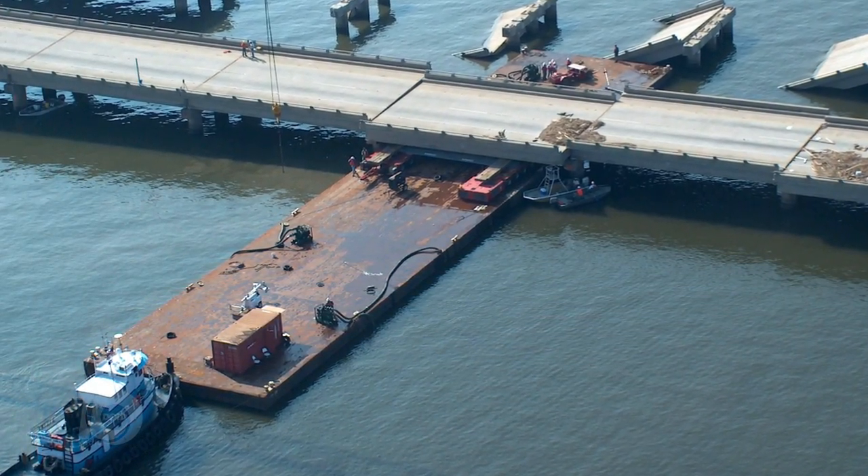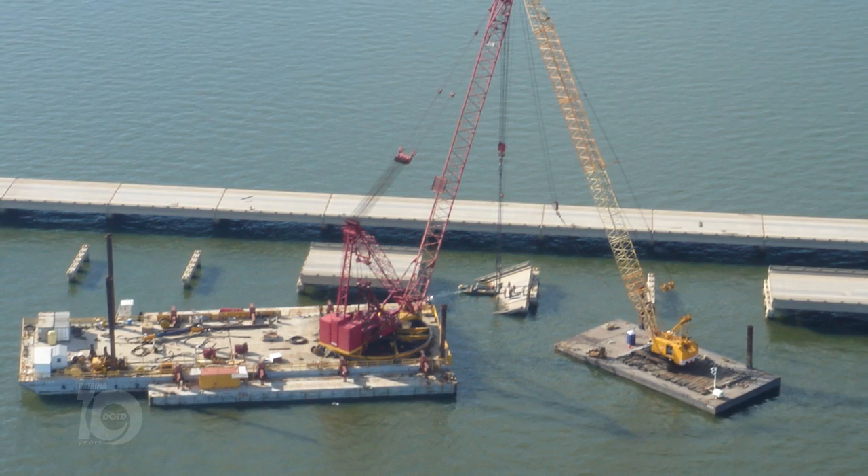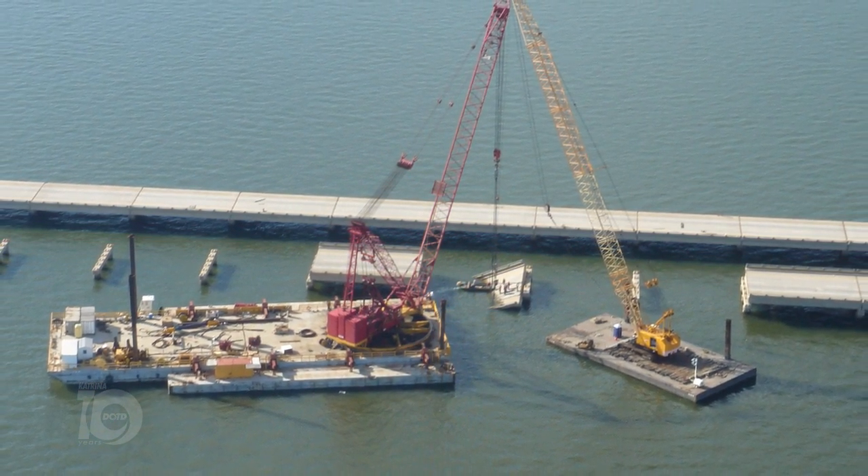They did the design in-house and actually got two lanes of traffic open in 45 days after Hurricane Katrina struck.